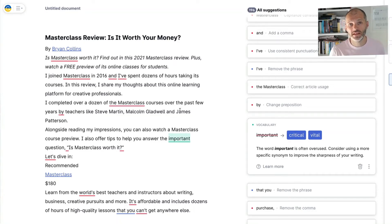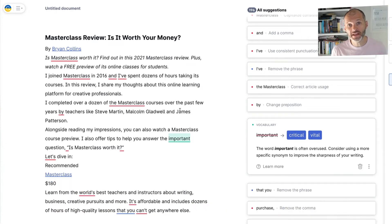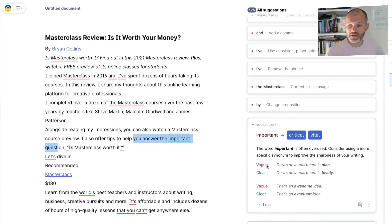The fifth reason why you may want to consider upgrading to the premium version of Grammarly is that you care about finding the right word. If you've used a term or word quite a lot in an article, Grammarly will flag it as an overused word and give you suggestions to help you polish your writing and make it more enjoyable for readers. For example, I wrote 'I also offer tips to help you answer the important question,' and Grammarly is saying 'important' is often overused — it could bore readers — suggesting 'critical' or 'vital' instead.